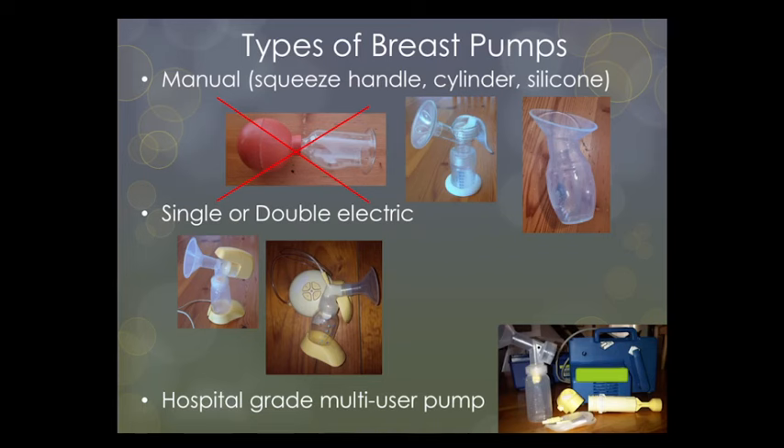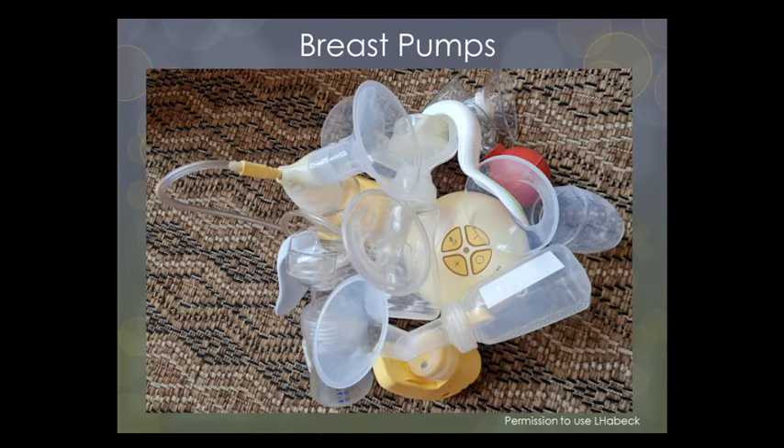The rental pump in this picture, the Actina, has to my knowledge been discontinued. As far as I know, the available hospital-grade rental pumps in South Africa are the Medela Symphony and the Ameda Purely Yours hospital-grade breast pumps — those are the only two I know of that can be used by multiple users. A mother still needs to purchase the equipment that attaches her to the pump, like the bottle, flange, and tubing.